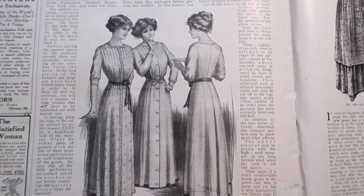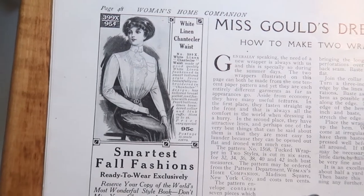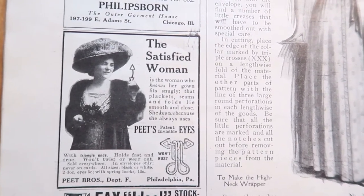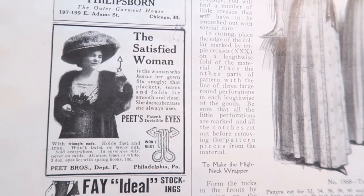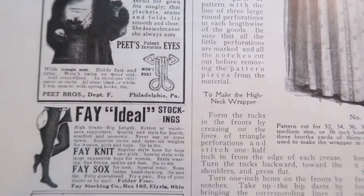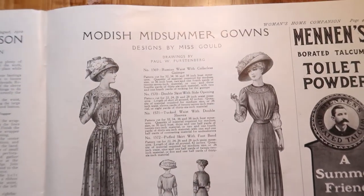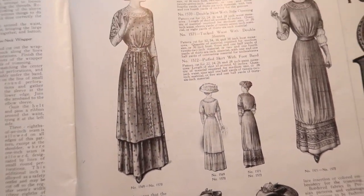Miss Gould's dressmaking lesson — those look so comfortable. Look how pretty their hair is. It's another waist. 'The satisfied woman is the woman who knows her gown fits snugly, that plackets, seams, and folds lie smooth and close. She knows because she always uses Pete's Patent Invisible Eyes.' Stockings. And another beautiful waist. Modish midsummer gowns — I know we're supposed to be talking about fall but I can't help it. These were designed by Miss Gould.